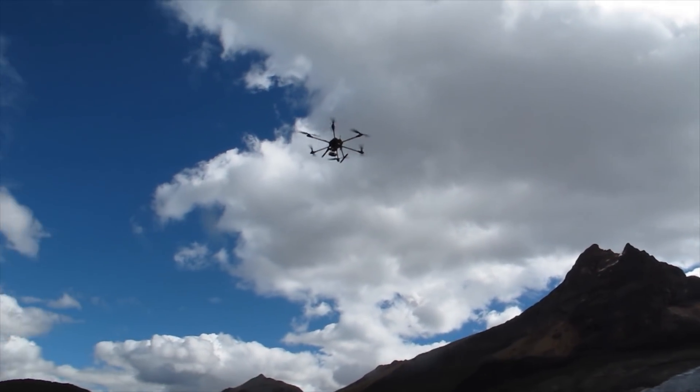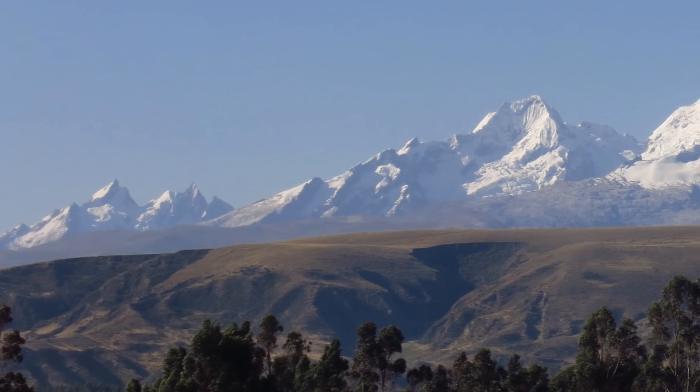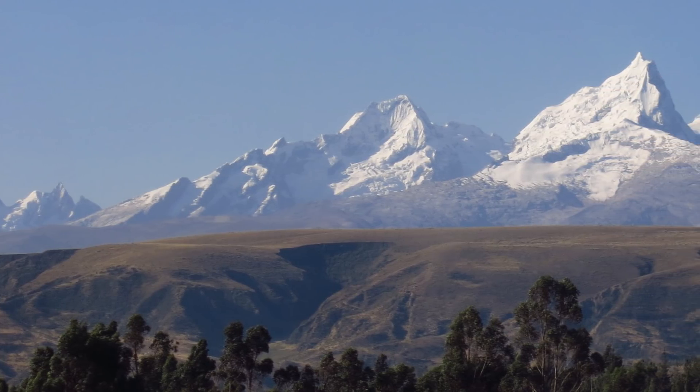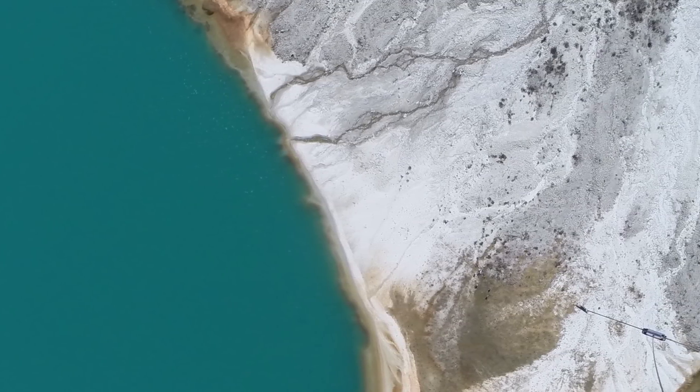To give their UAV a shakedown cruise, researchers took it to the heights of the Andes Mountains in South America, where 70% of the Earth's tropical ice is located. Melting glaciers are often what supplies fresh water to communities in the summer.